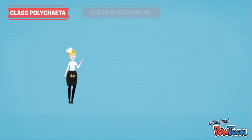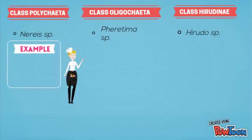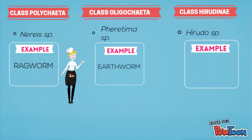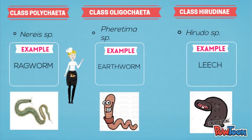There are three classes under phylum Annelida: Polychaeta, Oligochaeta, and Hirudinea. The species under class Polychaeta is Mirispecies, which is Nereis. The species under class Oligochaeta is Pheretima species, which is earthworm. And lastly, the species under class Hirudinea is Hirudo, which is leech.